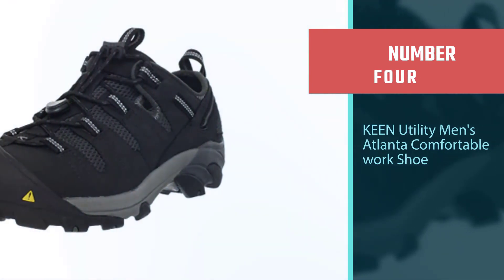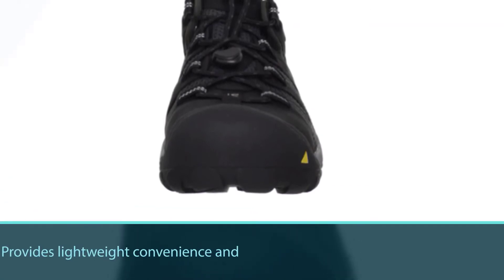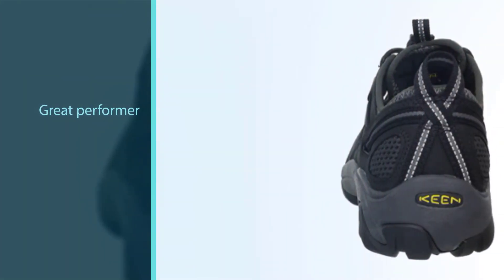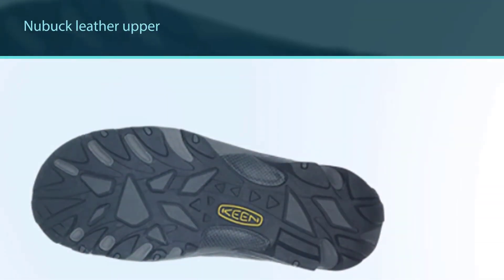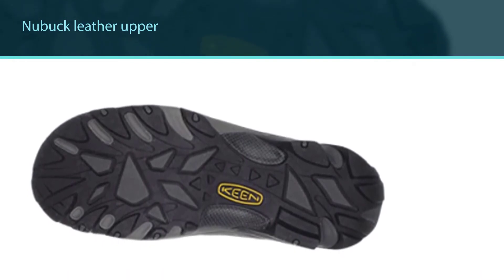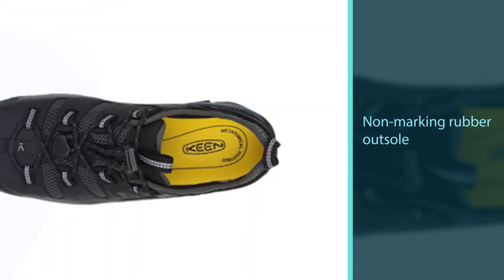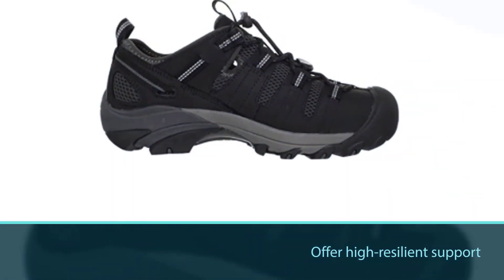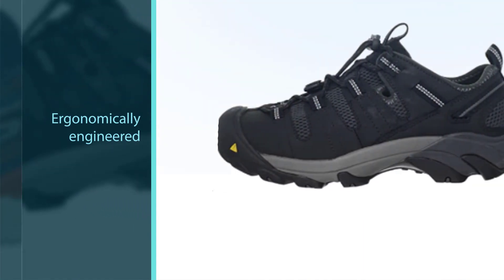Number 4: Keen Utility Men's Atlanta Comfortable Work Shoe. Keen is one of the brands that don't manufacture bulky boots in the name of work shoes — this Atlanta model is a true work shoe. It provides lightweight convenience and long-lasting comfort, and is a great performer that protects you with an array of safety features. The nubuck leather upper and non-marking rubber outsole guarantee durability, while the dual-density footbed and midsole offer high-resilient support in combination with a torsional stability shank, contoured heel lock, and extra-thick soles. It uses an ergonomically engineered layout.